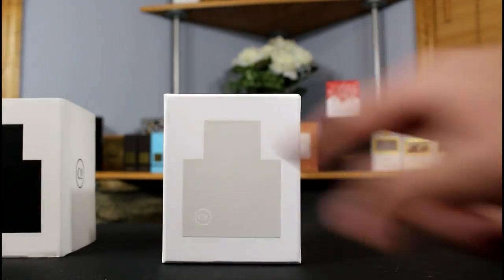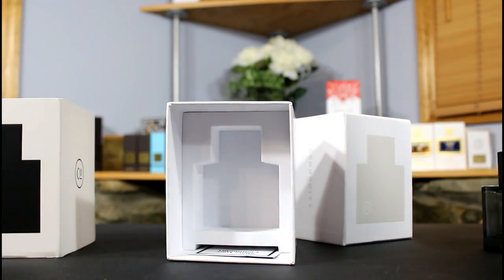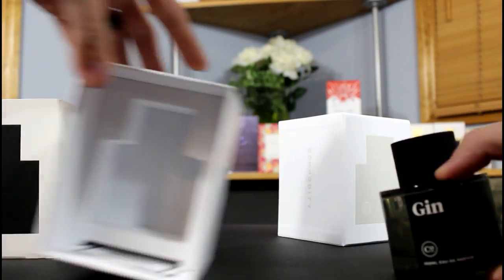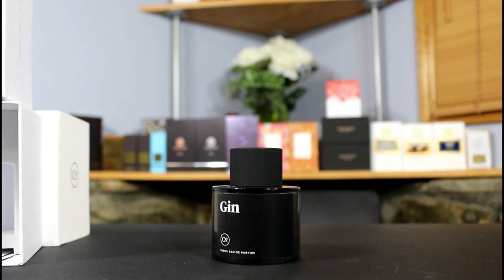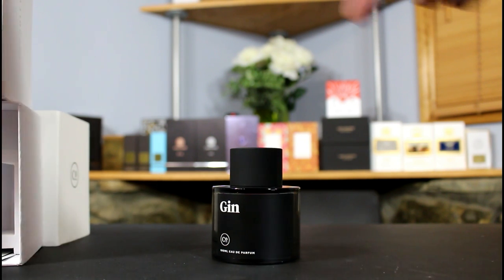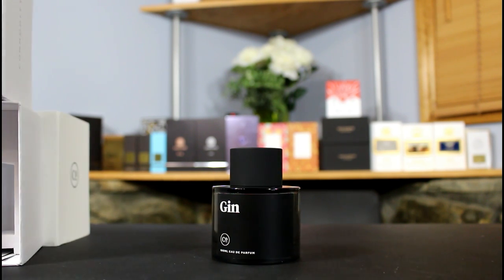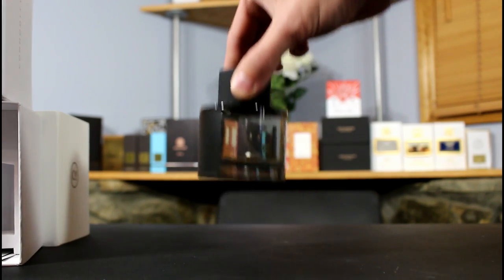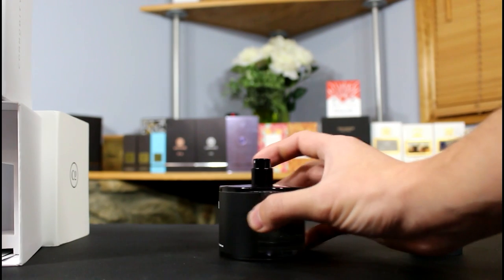On the side it reads Commodity Gin, 100 ml Eau de Parfum. This is the box that the slip cover goes over. You can see the outline of the bottle here — let me lift that up to show you how it sits in there. The bottle comes slotted in like this, it looks pretty nice. The bottle itself is basically standard for every single one of the fragrances in Commodity — it either comes in a black bottle like this or a white bottle. I think the white bottles are the feminine fragrances and the black are masculine, but I'm not 100% on that.